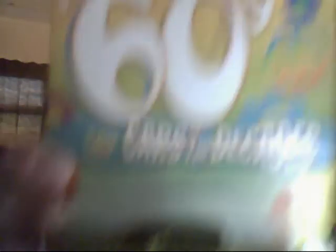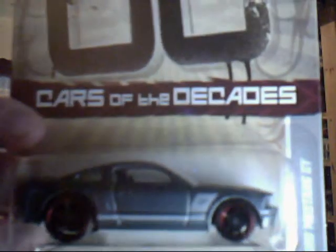Another groovy 60s car is the 67 Pontiac GTO with some very cool graphics on the side — another lovely green colour with some funky psychedelic colours. You can see the colours on the green there, very nice. And finally, skipping 40 years to the noughties, we have the Ford Mustang GT — gorgeous looking car. Very basic design of the noughties, because not a lot of stuff was happening in the noughties design-wise.